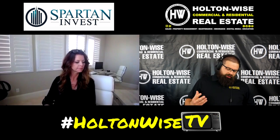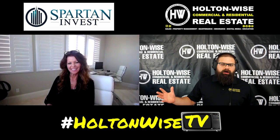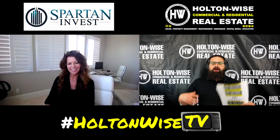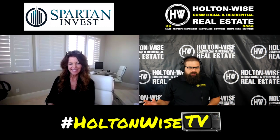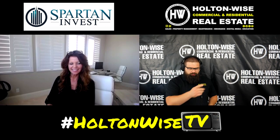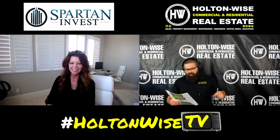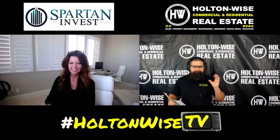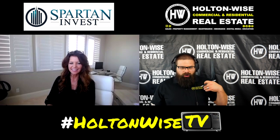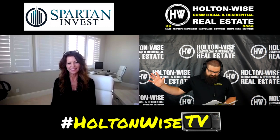So Maureen, I'm looking over all of the data that your team sent over to me. As everyone who watches Holton Wise TV knows, we are experts in the Cleveland market, top to bottom. But I've had investors come to me wanting to know about other markets. So I've gone out and partnered with other teams in various markets. You guys at Spartan were, in my opinion, the cream of the crop — doing the best stuff down there.